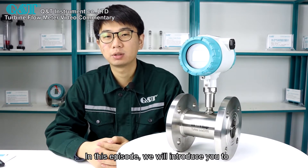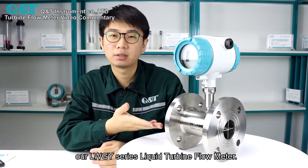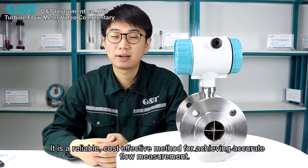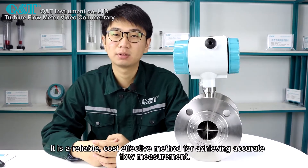Hello, welcome to Q&T Instrument. This is Christopher. In this episode we will introduce you to our LW-GY series liquid turbine flow meter. It is a reliable, cost-effective method for achieving accurate flow measurement.